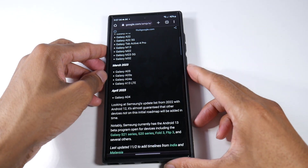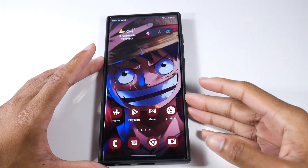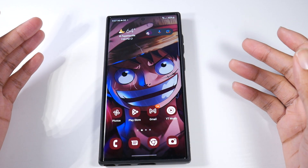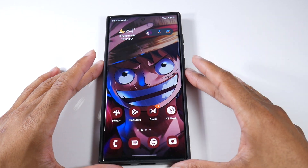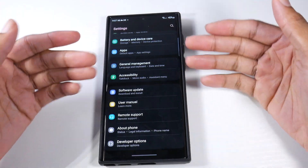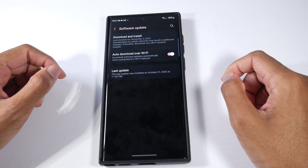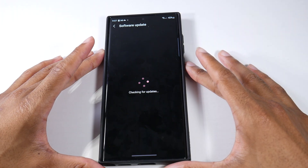I definitely understand the frustration with not being able to get updates on time — like with my OnePlus 7 Pro, some people have gotten the Android 12 update and I still haven't gotten it. The best thing you can do is go to Settings, scroll all the way down to Software Download and Install, and just check for an update. Sometimes the update will just randomly pop up and tell you to update, but you can also check manually.